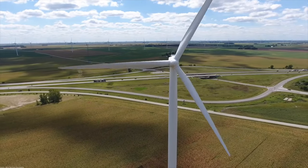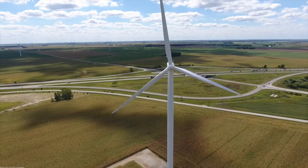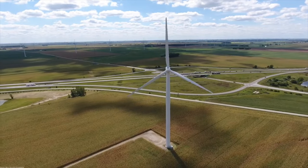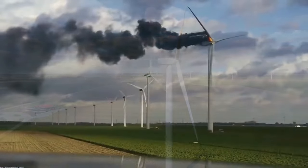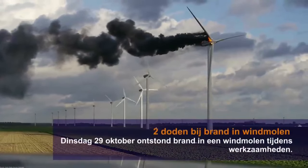Little did they know, that specific 1.75 megawatt Vesta V66 model turbine was a ticking time bomb. That model, no longer being sold due to its outdated internals, was ready to blow. This wouldn't be the first time a Vesta turbine was the cause of danger. In 2011, one of the flagship turbines caught fire and was destroyed just after a few years of service.